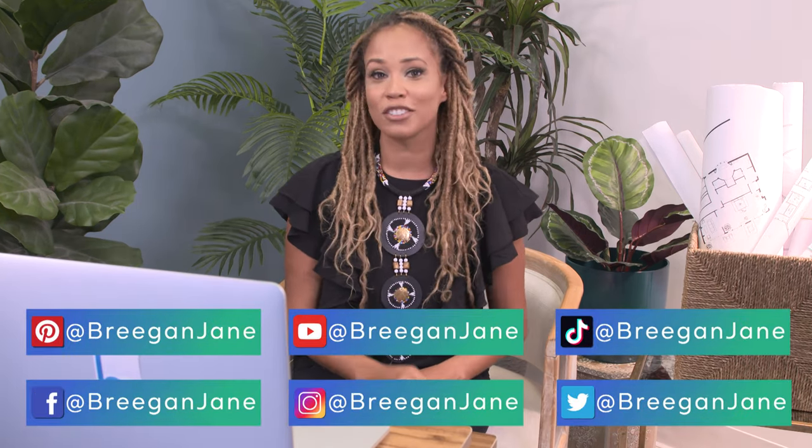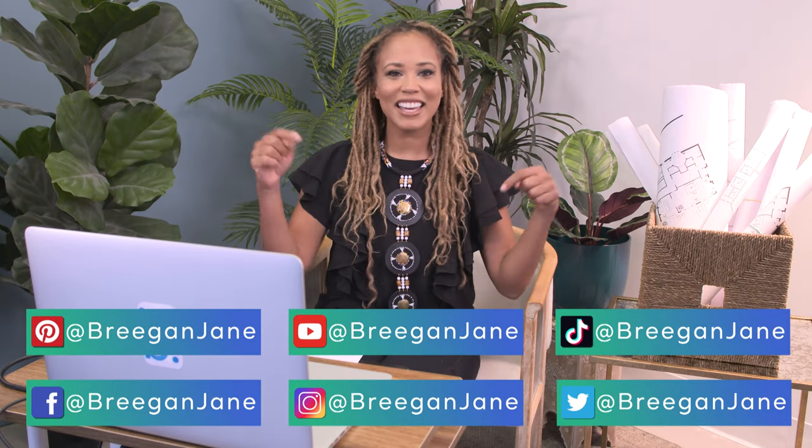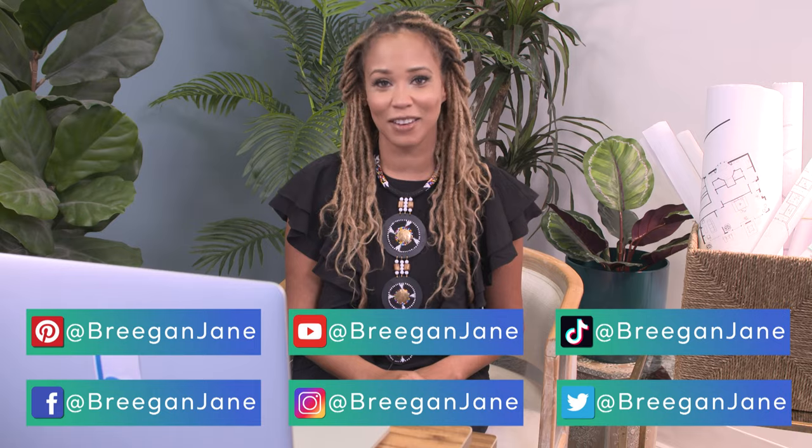Thanks for tuning in to another episode of Designer Reacts. Don't forget to follow me at BrighanJane across all social media platforms. And if you're not subscribed, click the link so you can check out all our weekly videos so that you don't end up the victim of someone else's design leftovers.